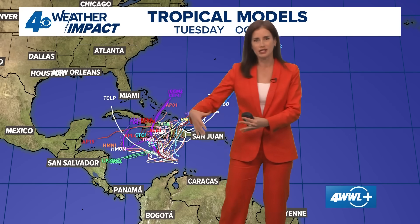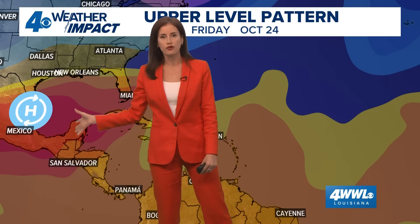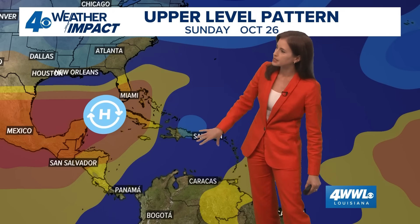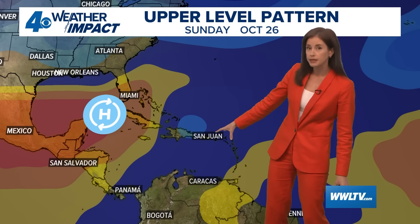Looking at our tropical models, most are in consensus. This is a newly formed system, so it's not a surprise to see a big spread in the model guidance, but most are keeping it really slowly moving out in the middle of the Caribbean Sea. Most are actually bringing it out to the north, which is why you saw that northward movement in the National Hurricane Center forecast path. A few have it drifting farther to the west, but not very far west, because of the upper pattern featuring a huge ridge of high pressure that will keep this confined well to the east and southeast of the northern Gulf Coast and the New Orleans area. Looking ahead to this weekend — our Sunday forecast — here's the big ridge of high pressure, and here is Melissa, whether it's a stronger tropical storm or a low-end Category 1 hurricane. It looks like the general area around the island of Hispaniola, possibly on the outskirts of Puerto Rico, might be where the system is by this weekend.